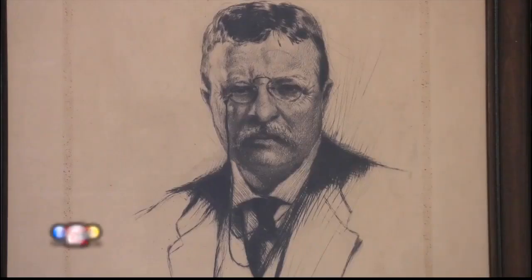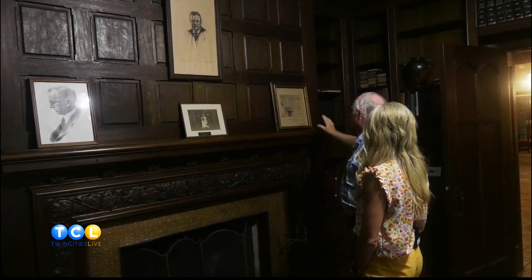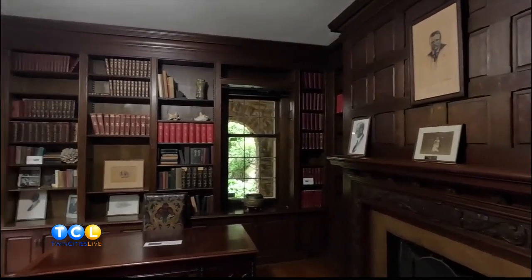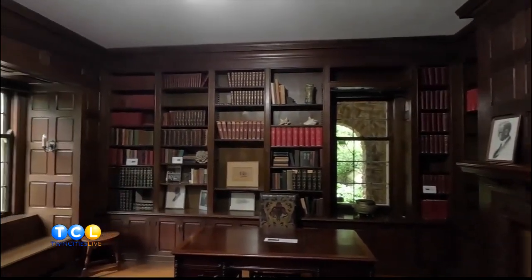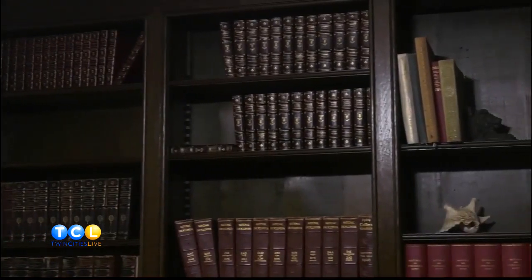Teddy Roosevelt was his favorite man. And then this is a picture of the fireplace. Was this a favorite room? Oh, this was their favorite room. I've been told they just loved to be down here — both reading, chatting, things like that.